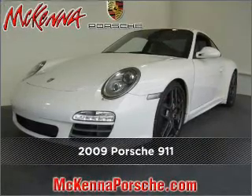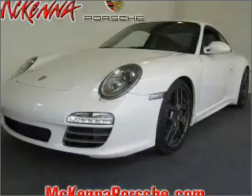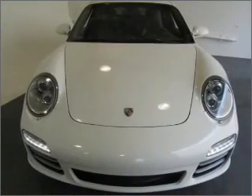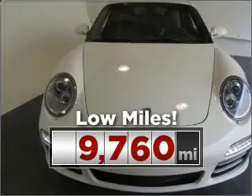Meet this 2009 Porsche 911. A dependable automobile with great style is in your future. Cruise around with peace of mind in this vehicle which features low mileage.